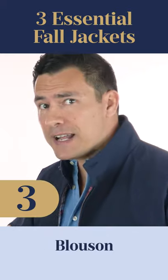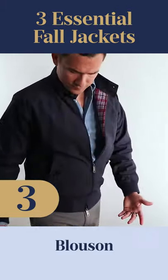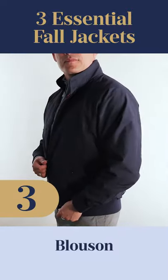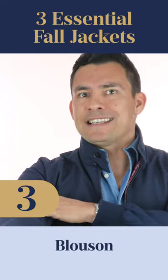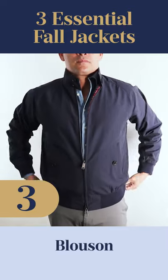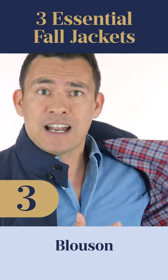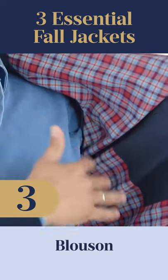The next jacket on our list also has a military history, and that is the blousen. Blousen jackets are very similar stylistically to bomber jackets, but with a few key characteristics. First up, the material — on the outside we're not going to see leather, we're going to see cotton. Next up, the overall weight of the jacket is going to be much lighter than its bomber counterpart. And when we look on the inside of the jacket, most blousens nowadays, we're going to see just a brighter tartan pattern.